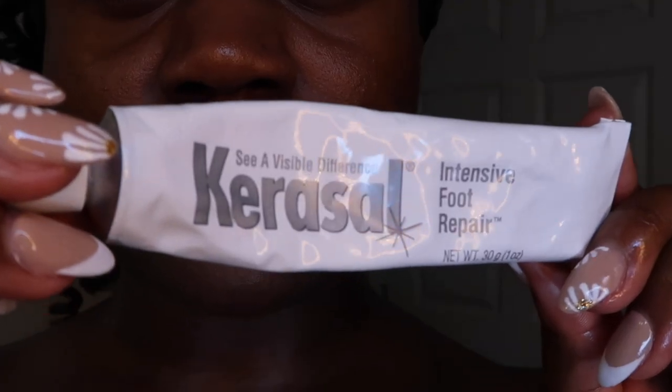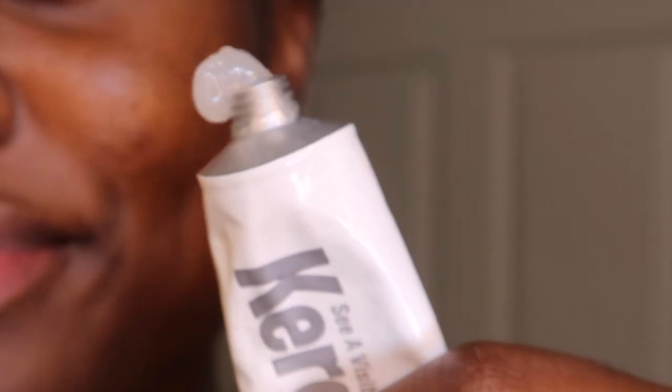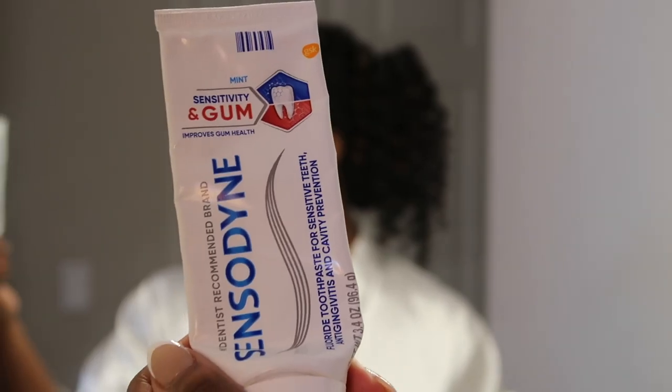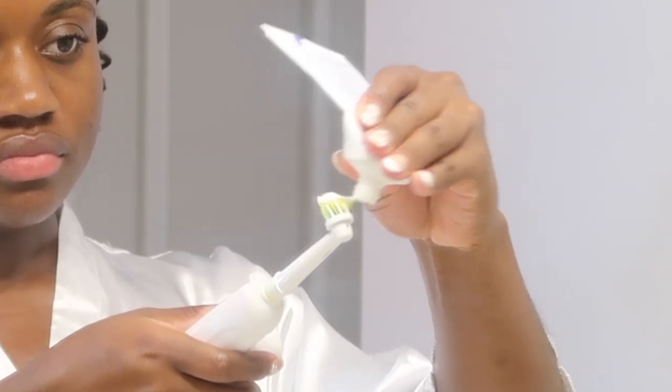This is my other secret weapon — if you have dry cracked heels, use this Carousel cream on your heels and they will feel like a baby's bottom. Then I brush my teeth. I have sensitive teeth so I use the Sensodyne sensitive gum and teeth toothpaste. And hot girls floss, so we floss every night.